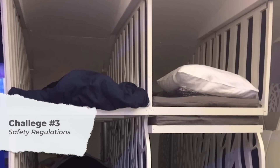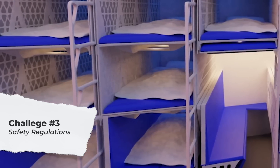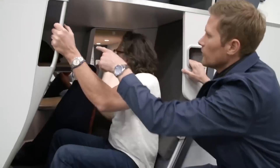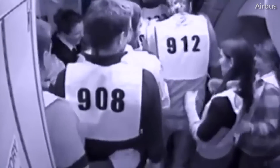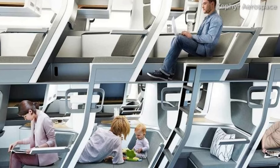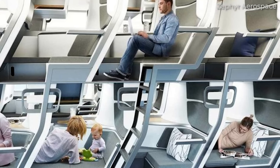And then, of course, there are safety regulations. Aviation safety standards regarding head injury criteria during turbulence or accidents are stringent. Designs that place passengers' heads close to complex structures face substantial hurdles in meeting these safety requirements. Imagine a rushed evacuation with such high passenger densities — it would be a challenge, only made worse by smoke filling the cabin. Ensuring double-decker seats comply with all safety regulations without compromising passenger comfort is a complex challenge.